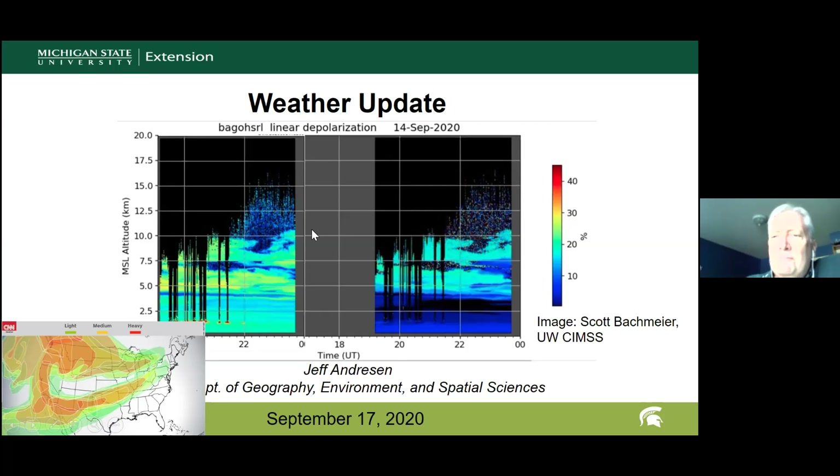The images shown are from an instrument called a LIDAR — a scanner that uses light to detect changes in density. The University of Wisconsin unit in Madison can actually see the smoke layer. Notably, the smoke is still well above the surface; the vertical axis is in kilometers, and the smoke layer starts at about four kilometers, roughly two and a half miles above the surface.